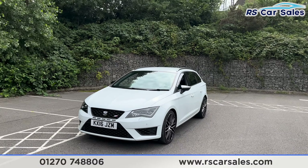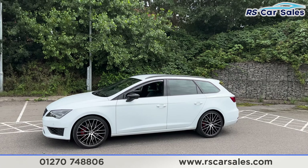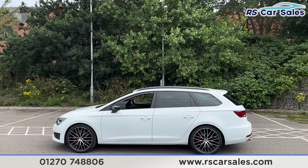Coming around to the passenger side you'll find we have the 19-inch alloy wheels with the red brake calipers just behind. We have the colour-coded door handles, black door mirrors, and black trim around the windows with private glass for the rear passengers.